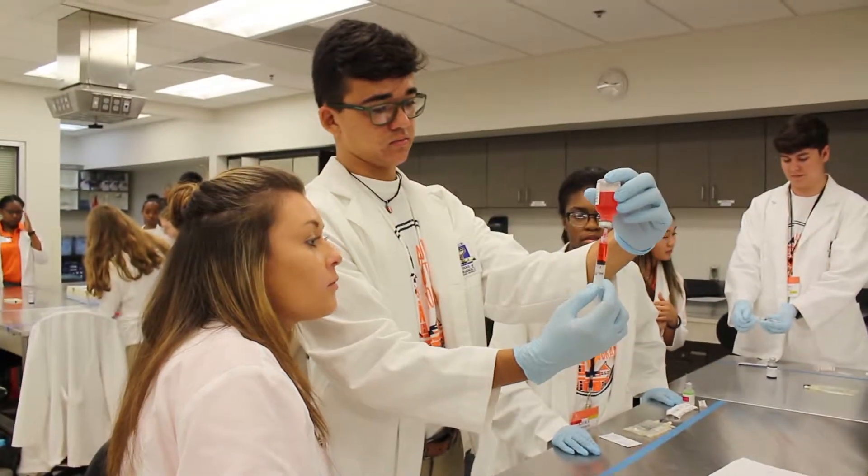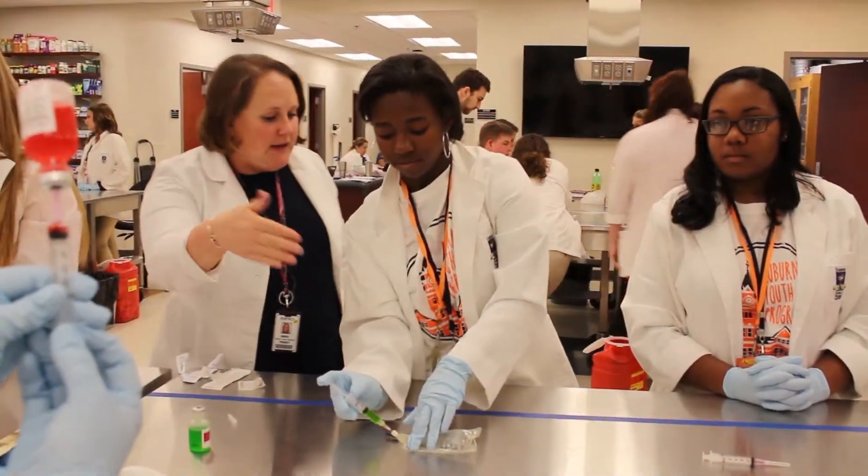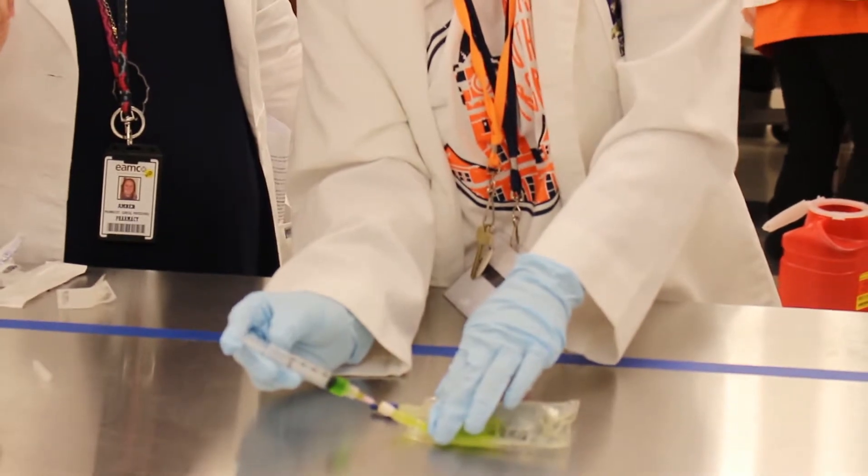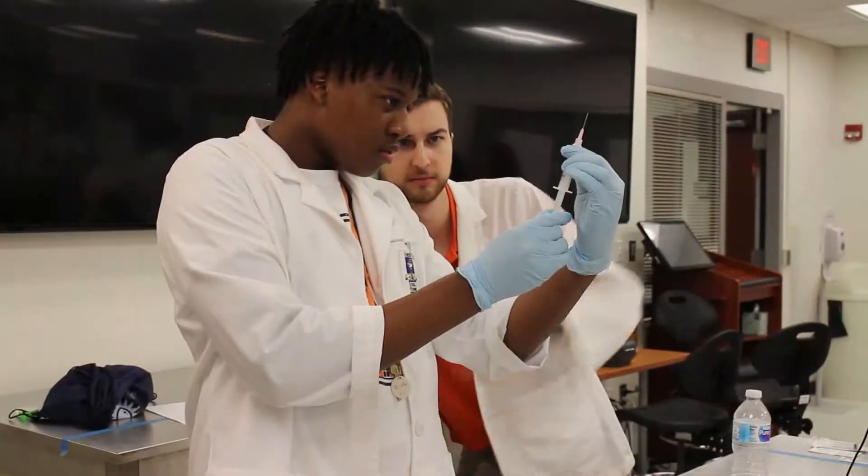On Wednesday we learned sterile compounding, so we learned how to fill a syringe and how to fill an IV bag. My favorite part of that lab was probably learning how to fill the IV bag. I just thought that was very interesting, and then I liked shaking it up to see the color mix.